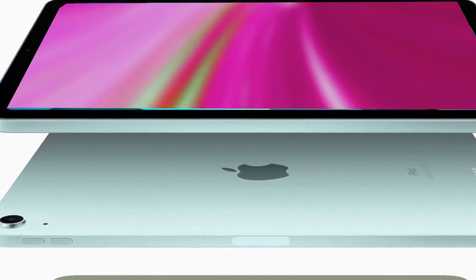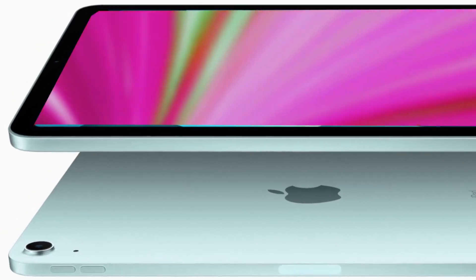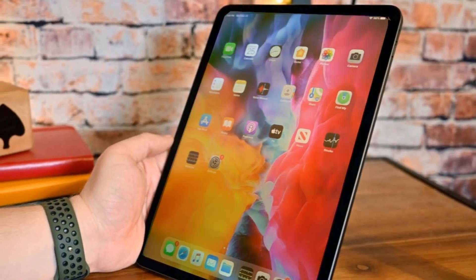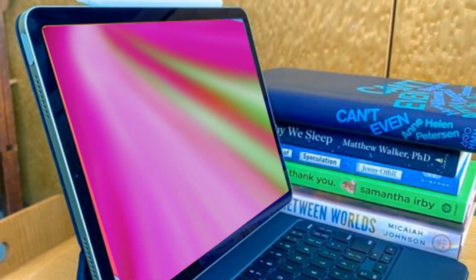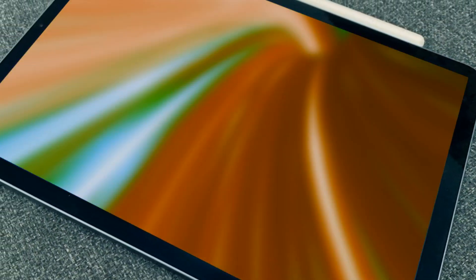The color accuracy, vibrancy, and deep black levels are set to make this iPad Pro a display powerhouse. Combine this with a 120Hz ProMotion rate, and you're looking at unparalleled fidelity in the tablet market. Apple is keeping the 11-inch model the same while subtly increasing the 12.9-inch version to 13 inches — a minor shift, but coupled with the new design and display technology, it's bound to make a noticeable impact.